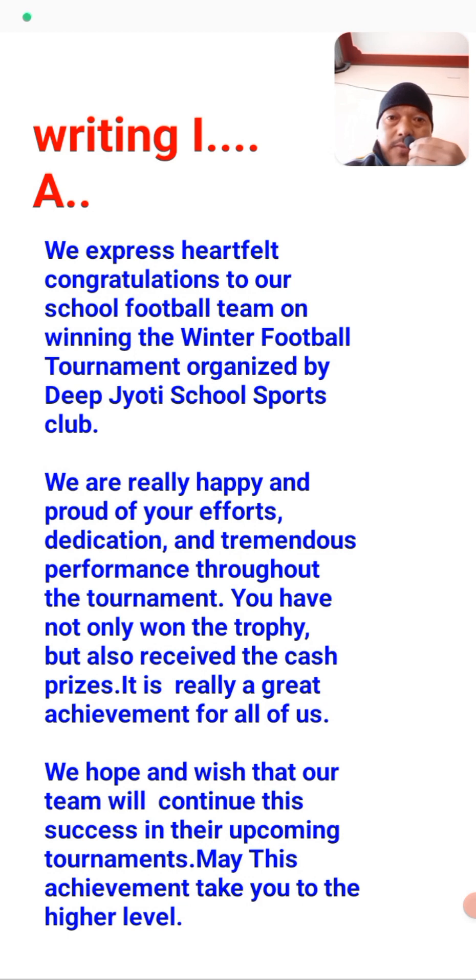I have written the answer. Here it is: 'We express our heartiest congratulations to your school football team on winning the football tournament organized by Deep Jyothi School Club. We are really happy and proud of your efforts.' This is how you can write using the given clues. Pause the video and write from there — I move to the next exercise.